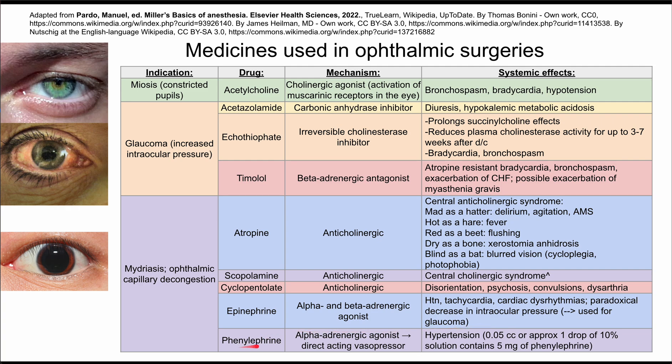The last of these medicines is phenylephrine, an alpha adrenergic agonist and direct-acting vasopressor. The systemic effect is that it can cause hypertension. This concludes the review of ophthalmic surgery medications.